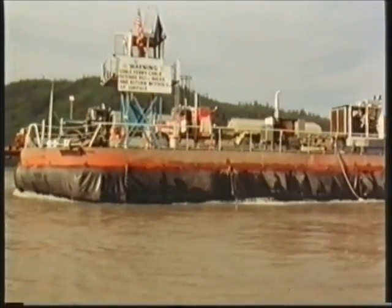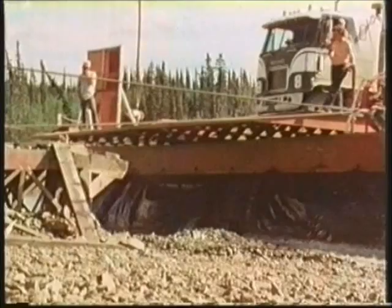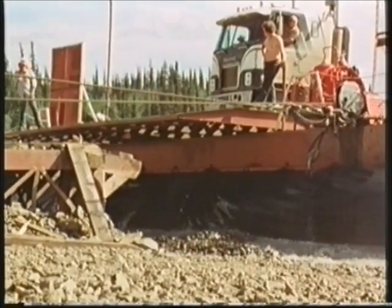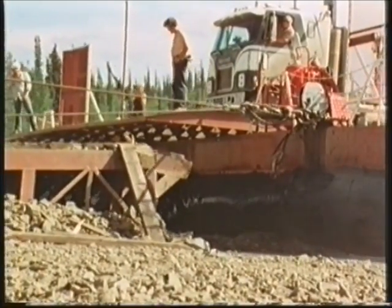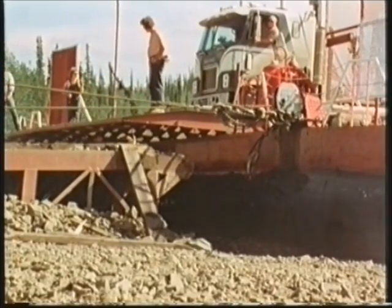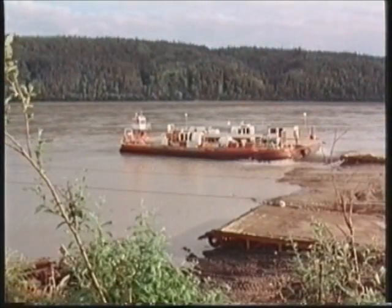Because of the terrible winter working conditions in sub-zero temperatures and the scant facilities at the river crossing, the barges were built in sections at Fairbanks and taken by road to be assembled on site. On April the 15th, on the final day of that demanding ten-week deadline, Princess 2 was launched.